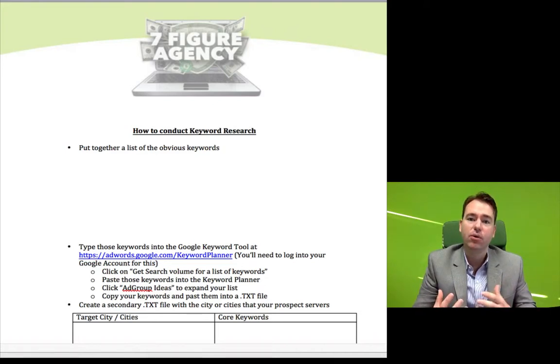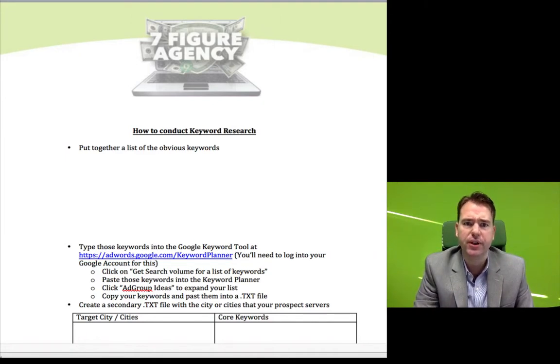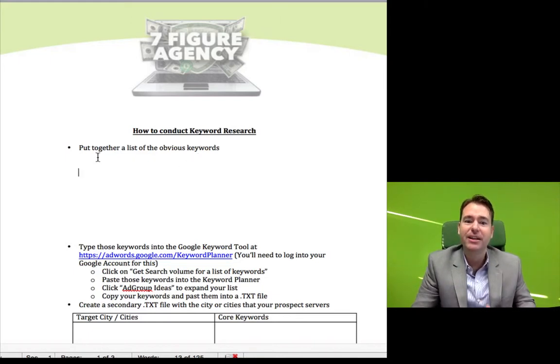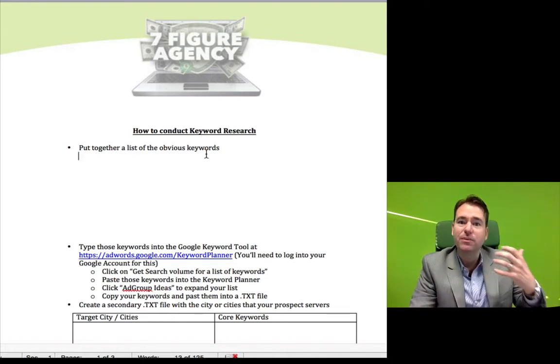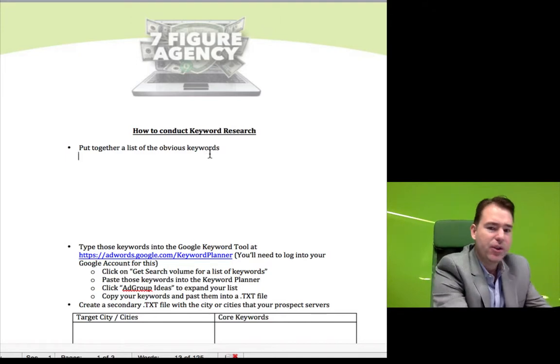That makes it very easy to present and sell local internet marketing and SEO services. So in order to do that you have to understand how to run keyword research for your client or for your prospect. On this video I want to walk you through the process of conducting that keyword research. I've got a worksheet that you can download that will help guide you through this process. The first thing you need to do is put together a list of the most obvious keywords, and as an illustration we're going to use a dental company as an example.